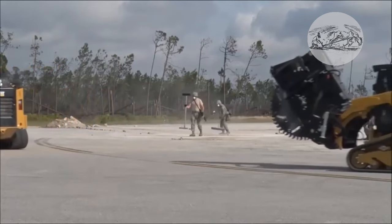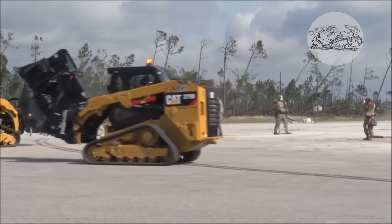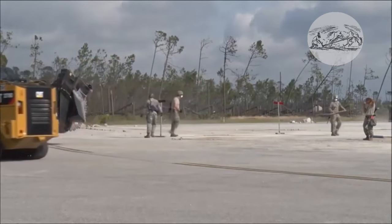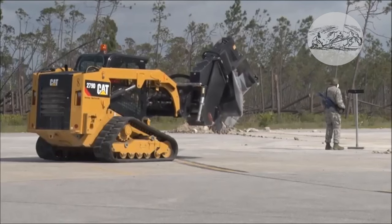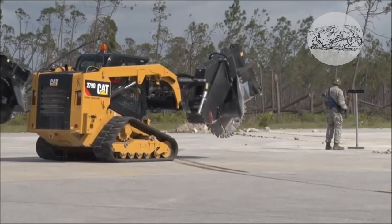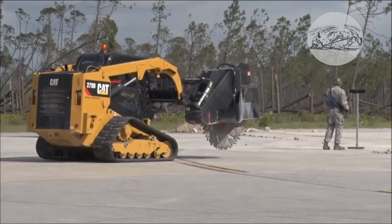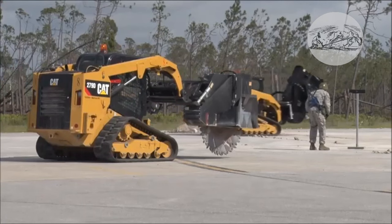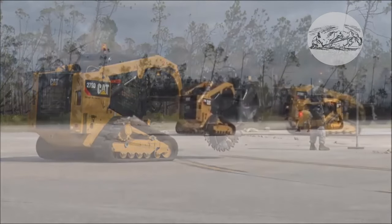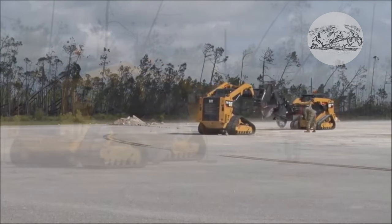Cat disc cutters provide high-performance trenching on a variety of hard surfaces such as asphalt, concrete, rocky, or frozen soils. Various models of Cat disc cutters can cut trenches up to 80 centimeters deep and up to 25 centimeters wide. These cutters are also equipped with a hydraulic side shift device, which allows you to cut close to curbs, walls, and other obstacles. This minimizes the need to move the base machine.